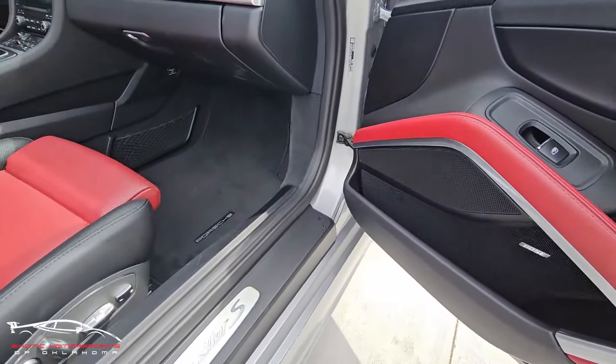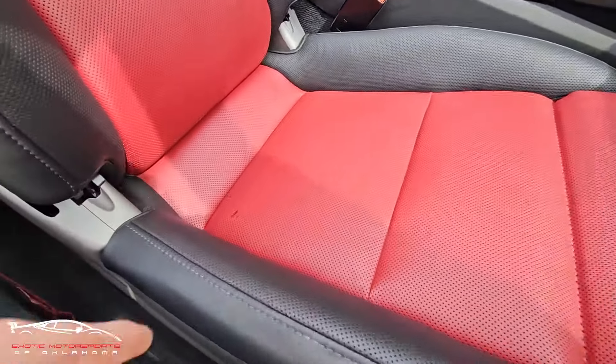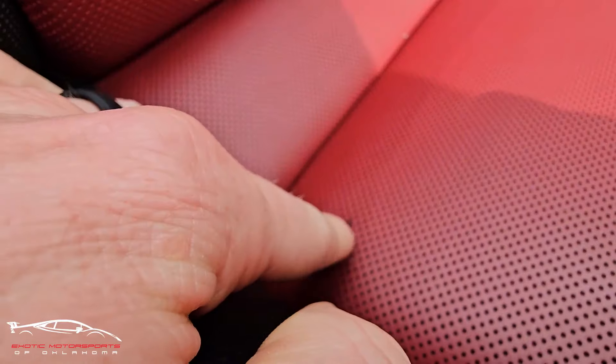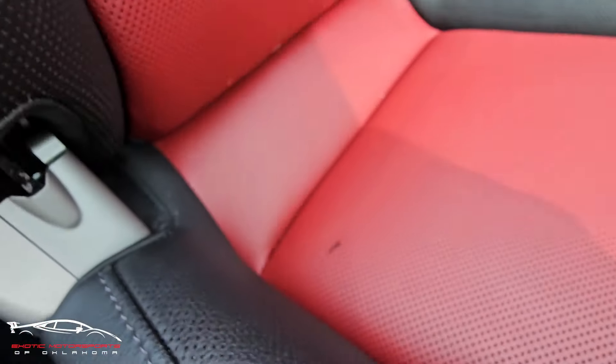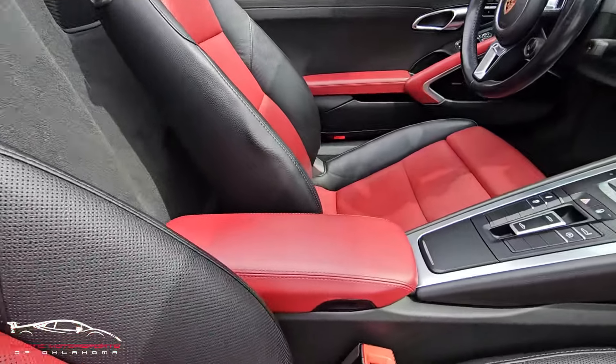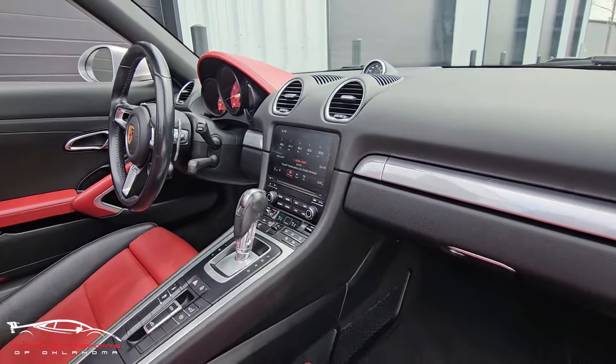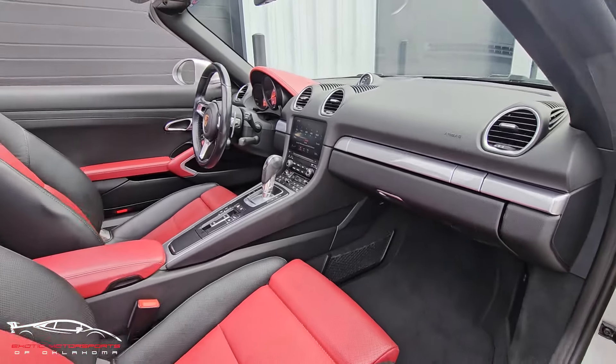The door panel looks awesome, the kick plate area looks really good. We do have a small scuff of some sort on there. The rest of the seat looks great. Everything else on this side looks really nice.